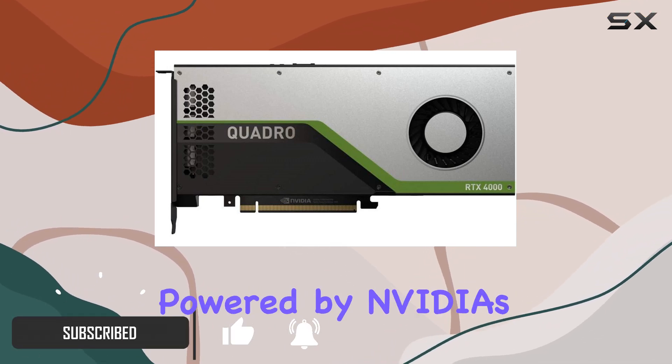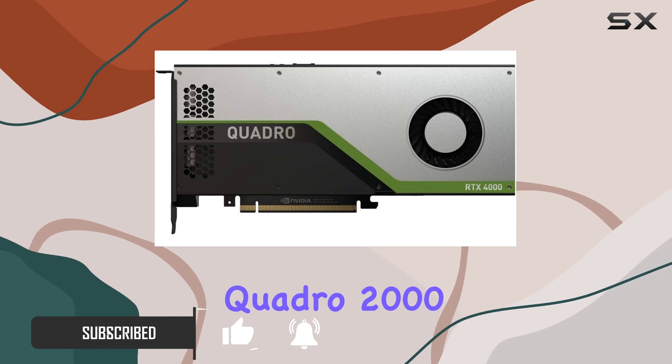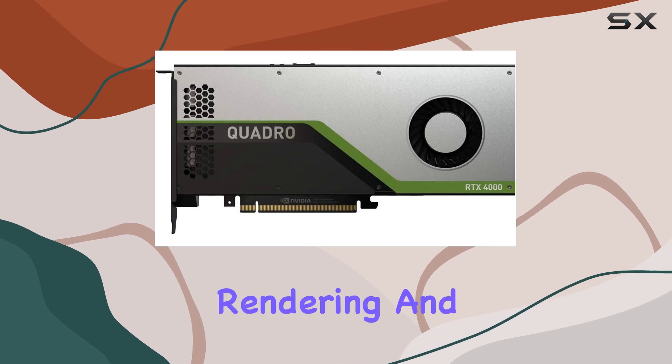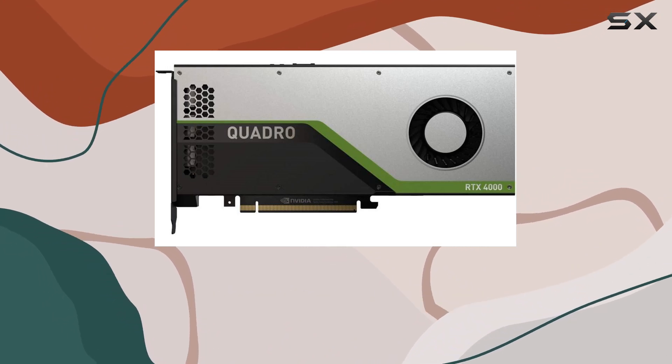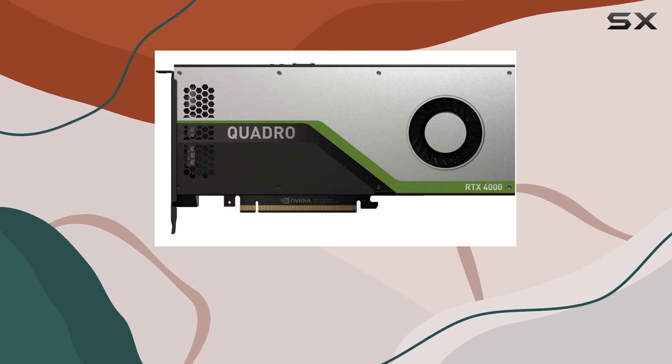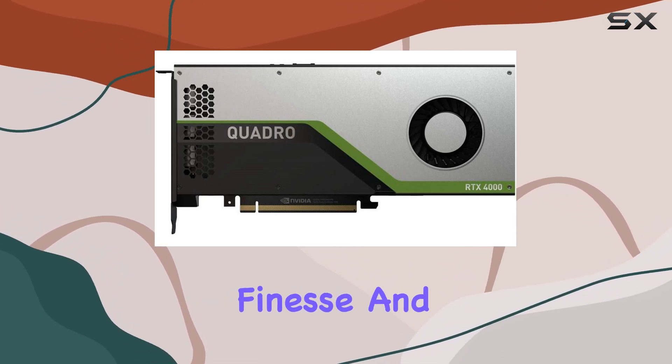Now, let's talk performance. Powered by NVIDIA's Quadro 2000 Graphics Coprocessor, this card delivers on its promises, offering seamless rendering and blazing fast processing speeds. Whether you're into CAD, 3D modeling, or video editing, the Quadro RTX 4000 handles it all with finesse.